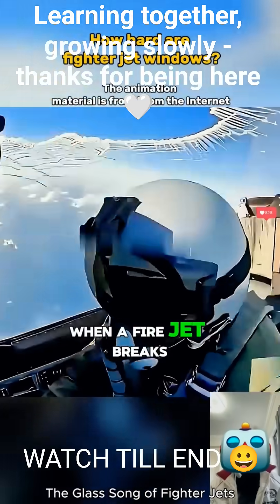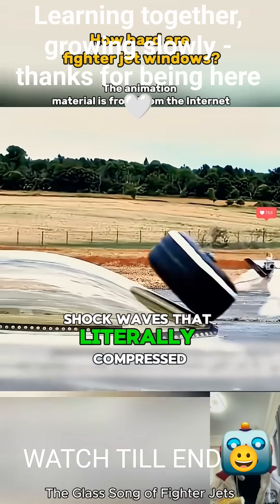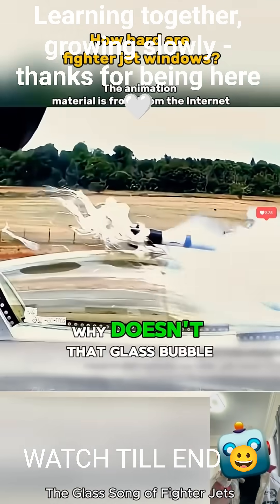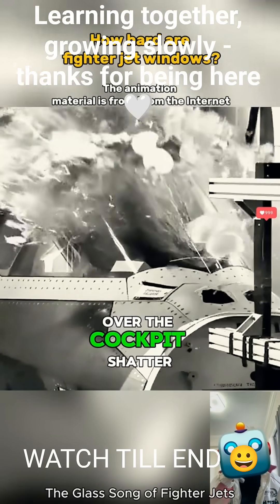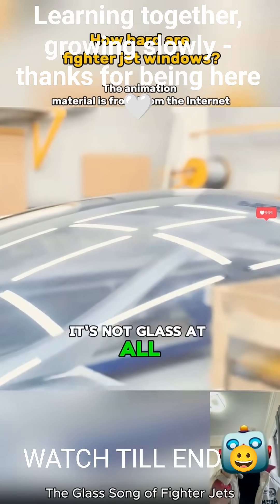A lot of people wonder: when a fighter jet breaks the sound barrier and creates shockwaves that literally compress the air, why doesn't that glass bubble over the cockpit shatter? The answer is simple — because it's not glass at all.